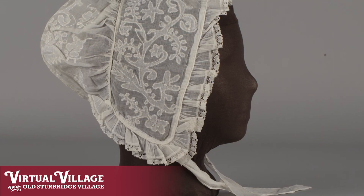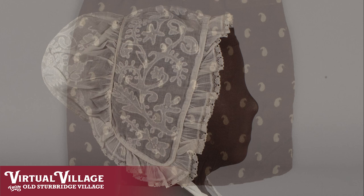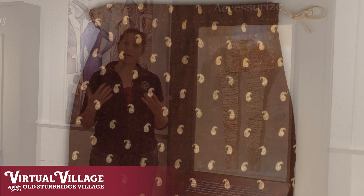Other accessories that women and men might have worn would be gloves, caps, other types of collars such as whitework embroidered collars, cuffs, and small bags such as little reticules. Those accessories would really be important to completing the overall look of the outfit.